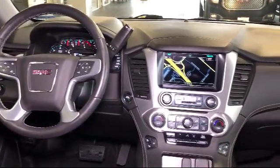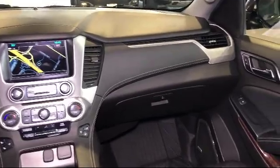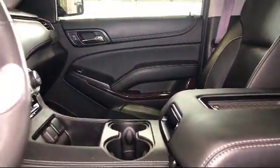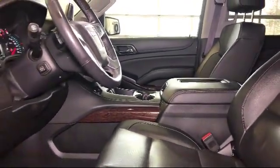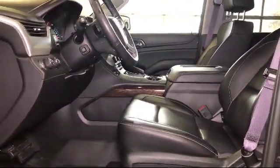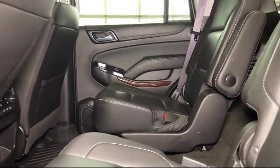Buick GMC of Beachwood's unmatched customer service and diverse inventory sets us apart as the preferred dealer in the Cleveland area. Our expertly trained staff is here to help you every step of the way during your shopping experience. At our dealership, it's our goal to exceed your expectations from test drive to delivery and beyond.